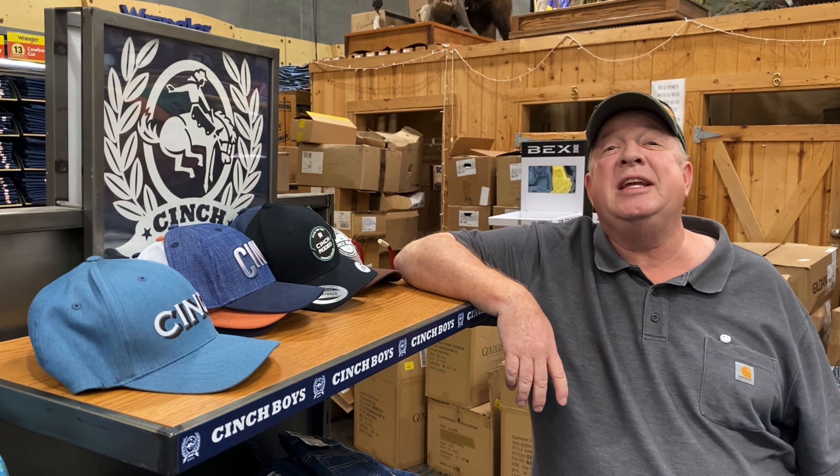So for everything indoors and outdoors, Ranch and Home — remember — is even your gift headquarters. See you here at Ranch and Home.